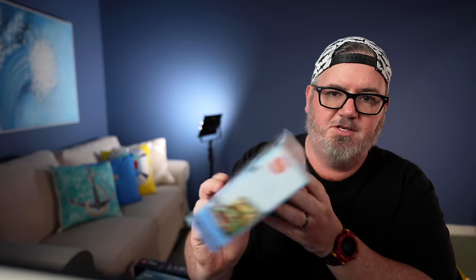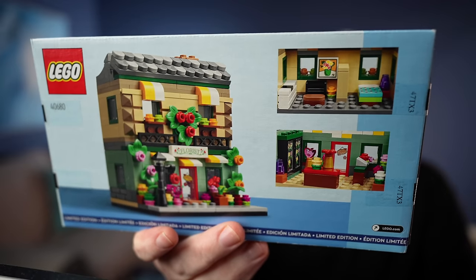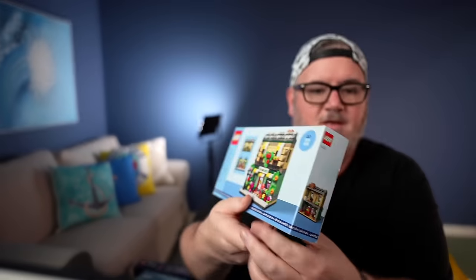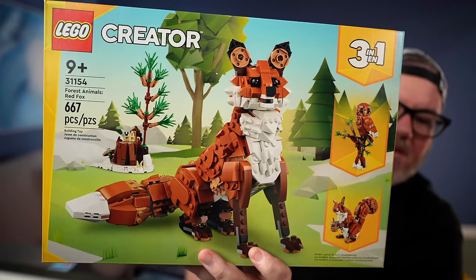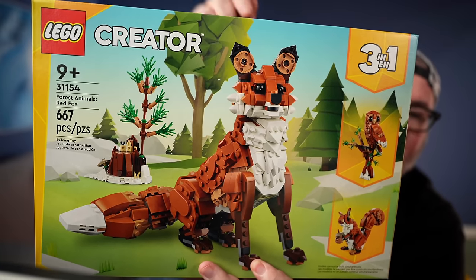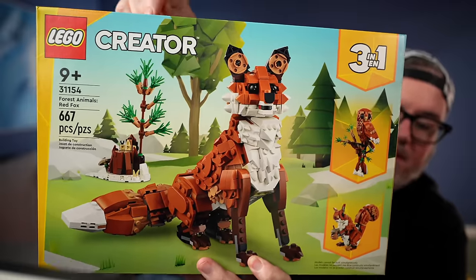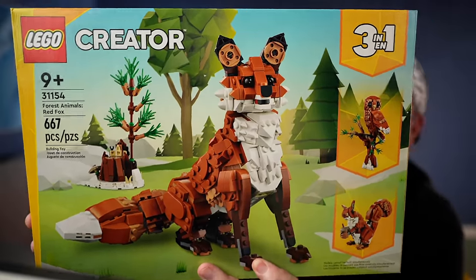Now, the set I'm probably going to build I'll show you last, but let me show you the gift with purchase first. When you collect LEGO, if you spend a certain amount of money, they give you a gift with purchase. This is the Flower Shop in microscale — pretty cool little set. And this 3-in-1 set is the set I was really most excited about. In this kit you can build one of three models: you can build the fox, you can build the owl, or you can build the squirrel. Of course, you could get multiples of this set and build all three.